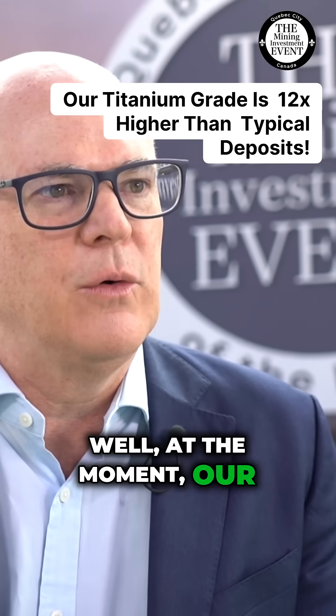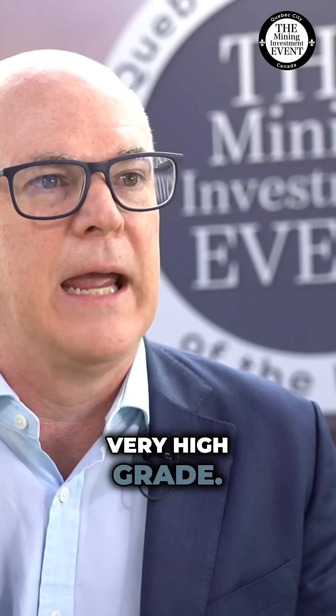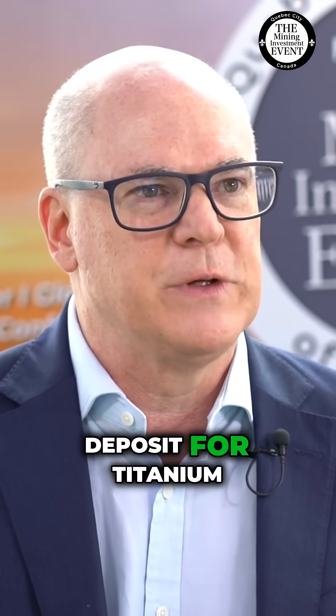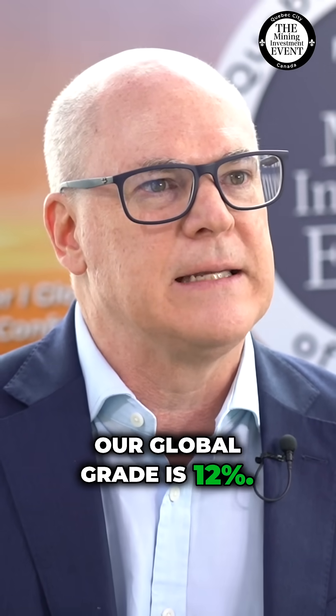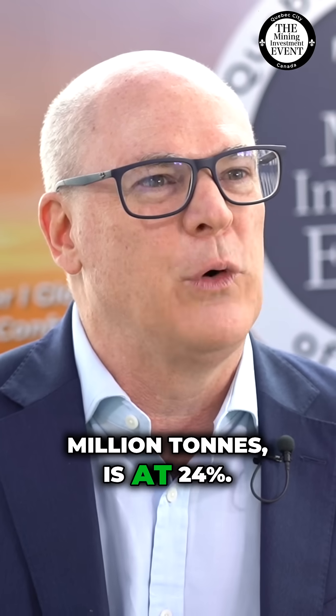At the moment our resource is very large, very high grade. If you compare a typical beach sands deposit for titanium dioxide it's about 1%. Our global grade is 12%, our high grade zone of 130 million tonnes is at 24%.